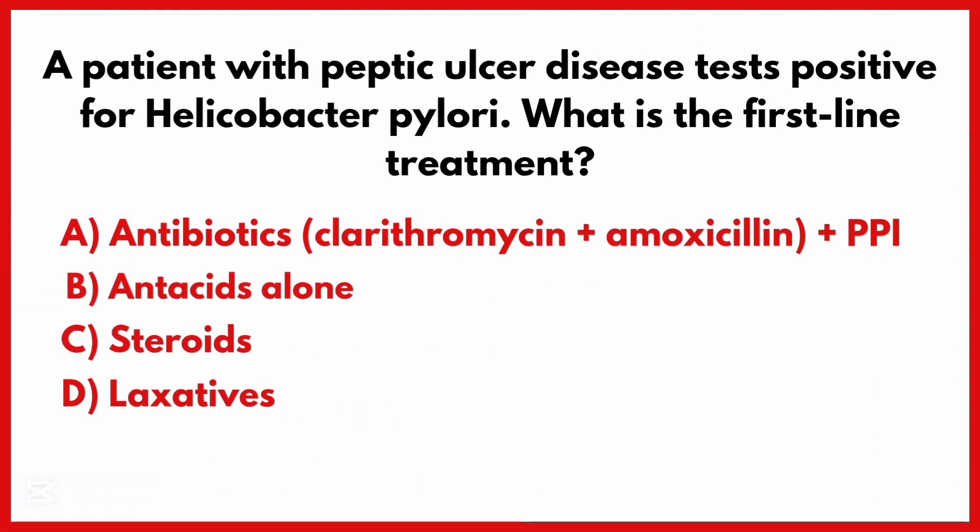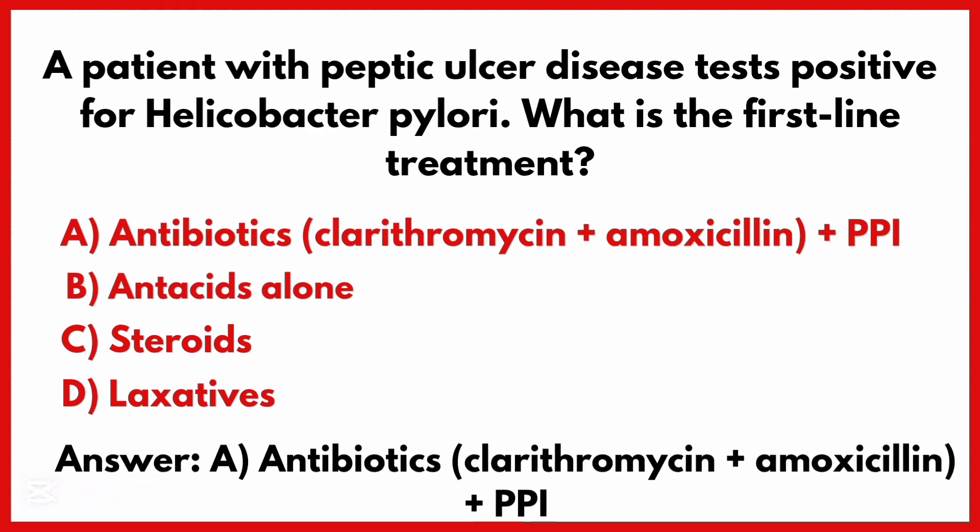A patient with peptic ulcer disease tests positive for Helicobacter pylori. What is the first line treatment? The correct answer is option A: Antibiotics plus PPI.